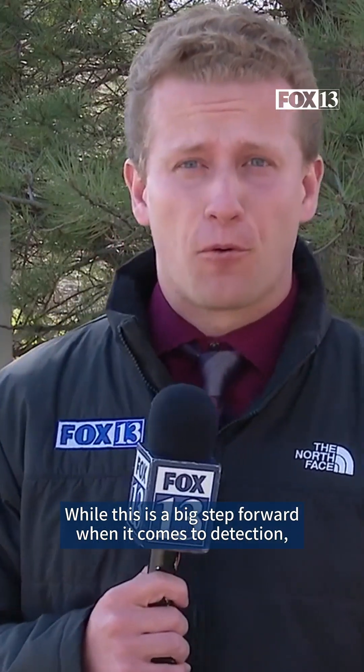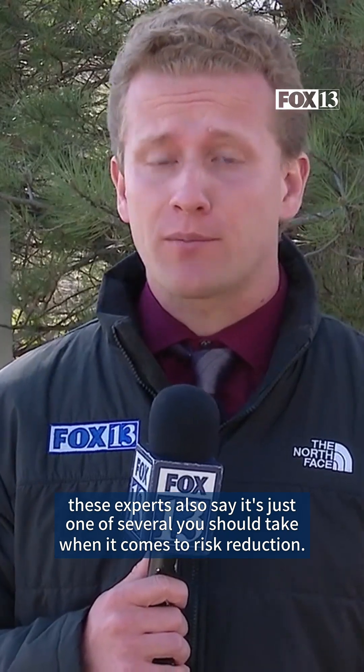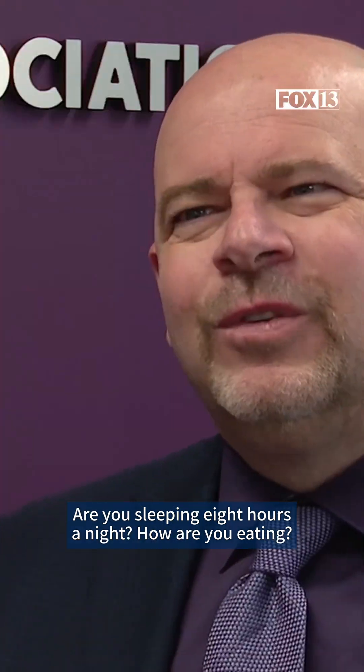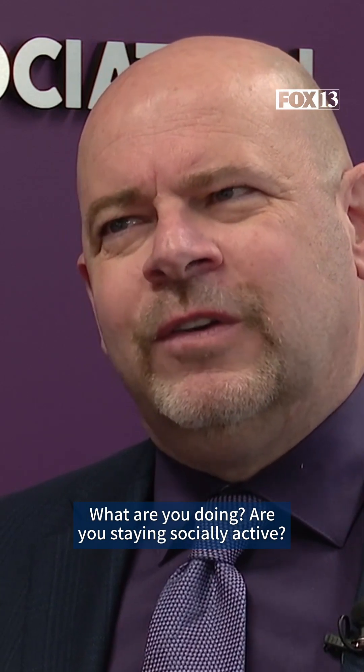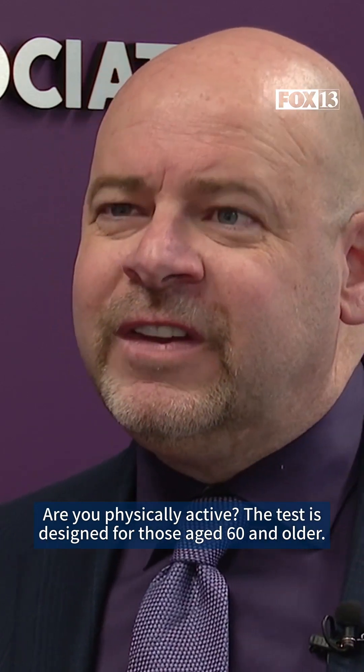While this is a big step forward when it comes to detection, these experts also say it's just one of several steps you should take when it comes to risk reduction. Are you sleeping eight hours a night? How are you eating? What are you doing? Are you staying socially active? Are you physically active?